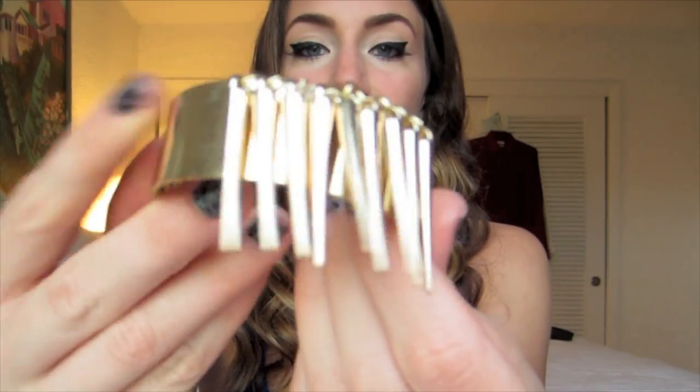I also got a couple jewelry things from Romwe. The first bracelet I got is this gold cuff with little gold spikes on it. I thought this would be so cute for New Year's or just for a night out when you need something a little edgy. I think it's so rocker chic and I absolutely love this.